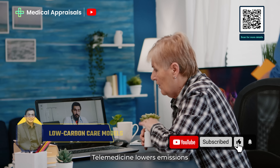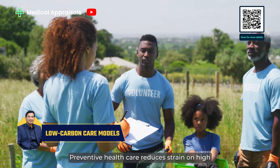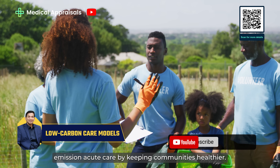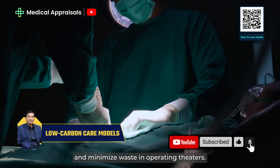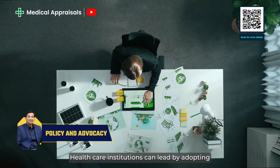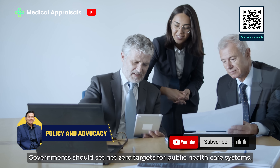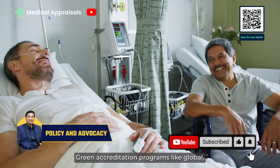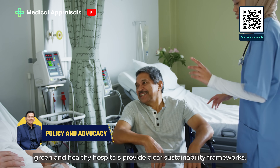Telemedicine lowers emissions by reducing the need for patient travel and clinic use. Preventive healthcare reduces strain on high-emission acute care by keeping communities healthier. Green surgeries cut anaesthetic gas leaks and minimise waste in operating theatres. Healthcare institutions can lead by adopting green practices and advocating for climate action. Governments should set net-zero targets for public healthcare systems. Green accreditation programmes like Global Green and Healthy Hospitals provide clear sustainability frameworks.